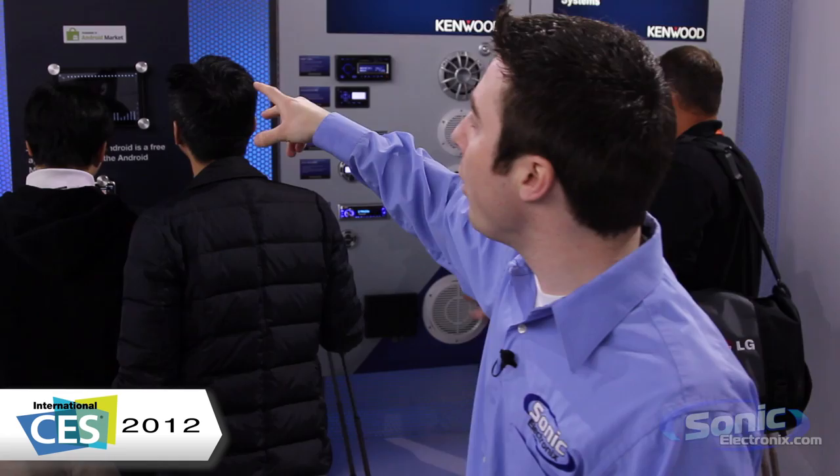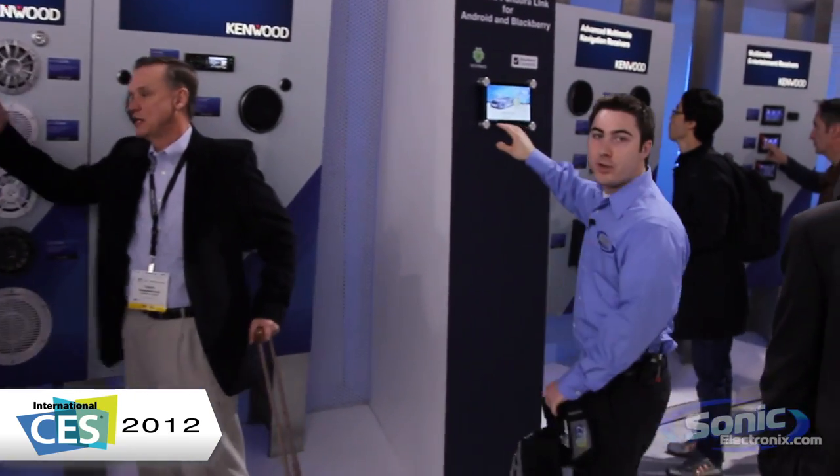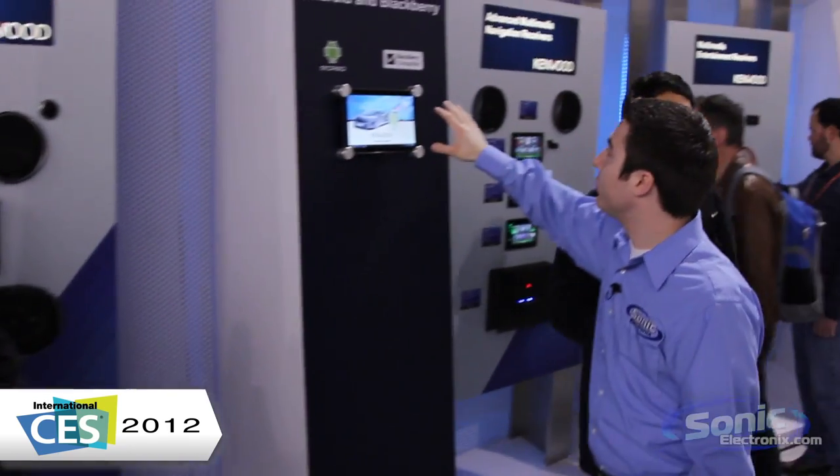Right here we have a demo — the Kenwood Music Control for Android. This is an app you download and put on your Android phone, and it's able to help you interface your Android device with your car stereo.